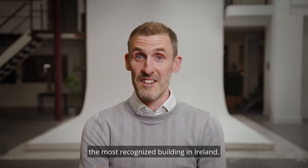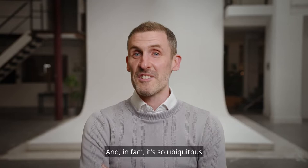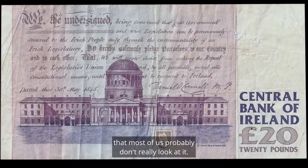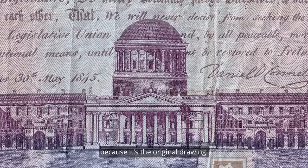The Four Courts is probably the most recognised building in Ireland, whether it's from TV news reports, court reports, back of banknotes, the front of car matchboxes. It's so ubiquitous that most of us probably don't really look at it. I remember even as a kid looking at the back of the £20 note — it's such a beautiful drawing because it's the original drawing.